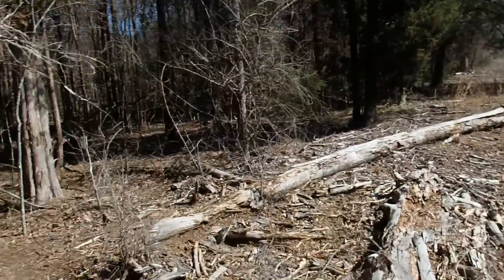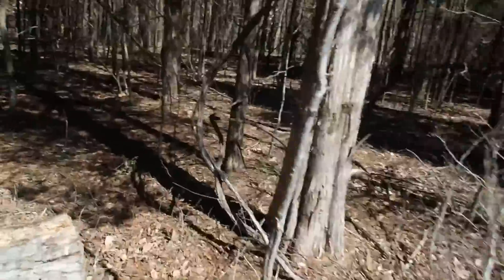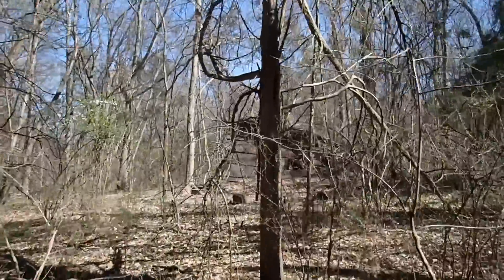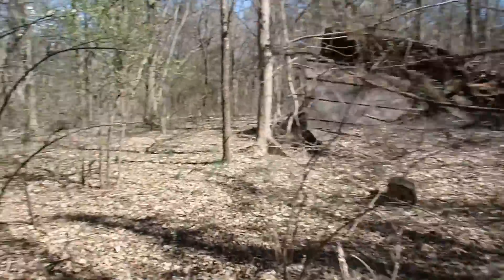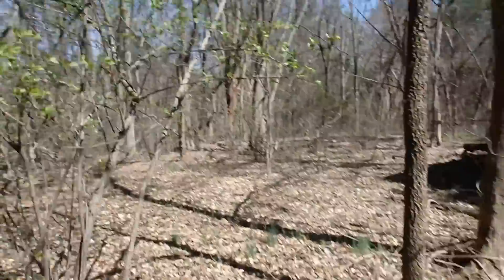I think I just found an old house site. I see a tin roof in there. Let's go check it out. Yep, look at that old house site - right on top of the hill overlooking the creek down there.